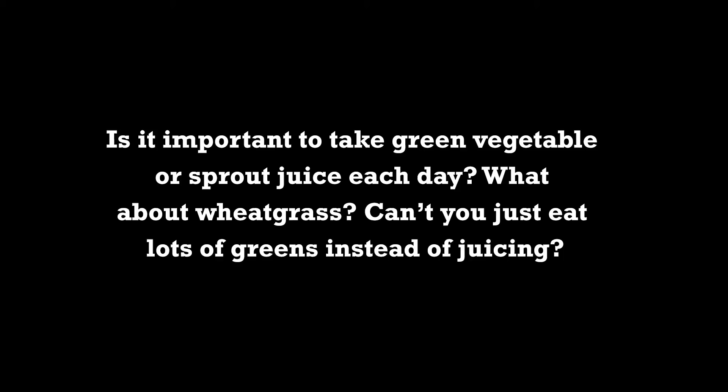Is it important to take green vegetable or sprout juice every day? What about wheatgrass — can't you just eat lots of greens instead of juicing? You can't get the same concentration just eating. One or two green juices a day is very concentrated and very good for cleansing and rejuvenating. Now, the wheatgrass we're growing is very rich and actually raised blood sugar — so in the immediate three-week healing program I recommend people don't take wheatgrass because it's so rich and often very sweet, which has to do with soil preparation. But green juices are very potent cleansers.